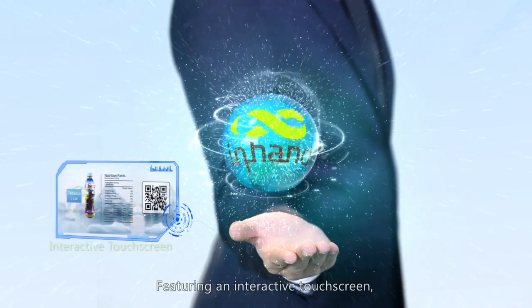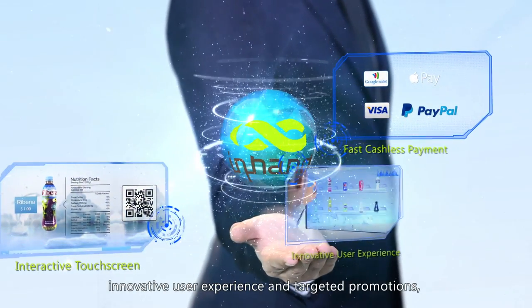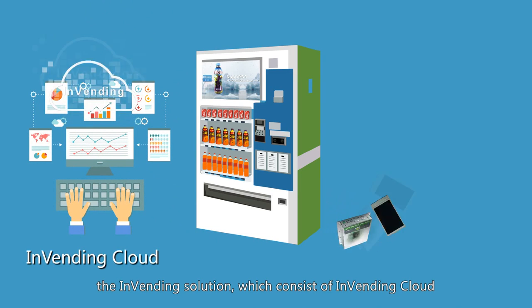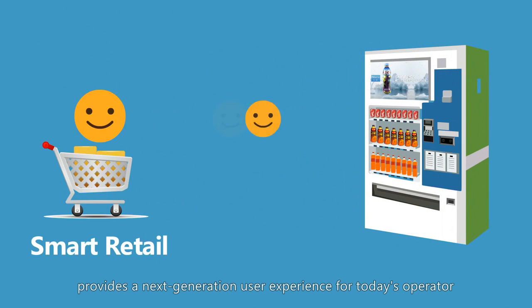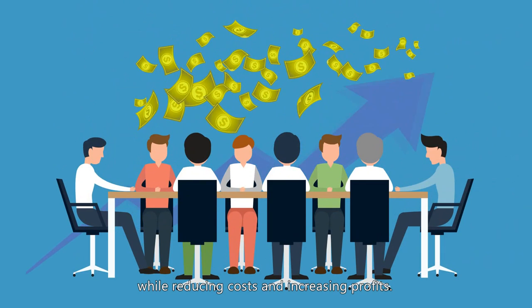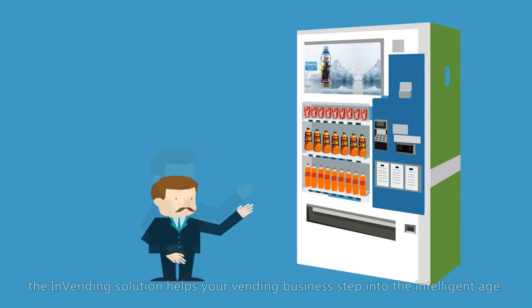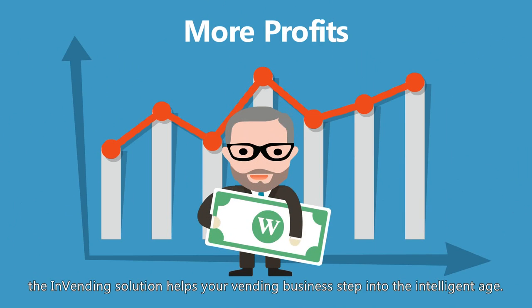Featuring an interactive touchscreen, fast cashless payment, innovative user experience, and targeted promotions, the InVending solution — which consists of InVending cloud and Android industrial computer — provides a next-generation user experience for today's operator, while reducing costs and increasing profits. From advertising video displays to targeted promotions, the InVending solution helps your vending business step into the intelligent age.